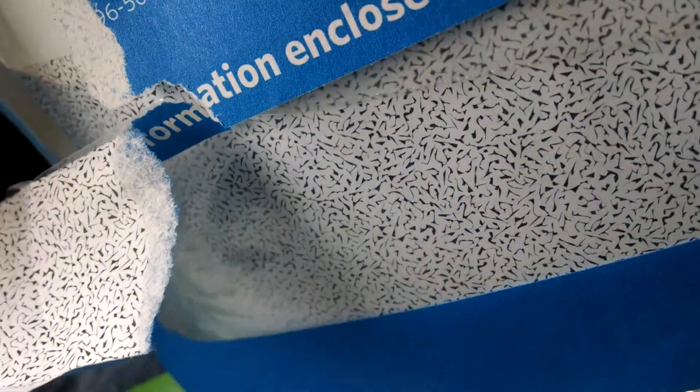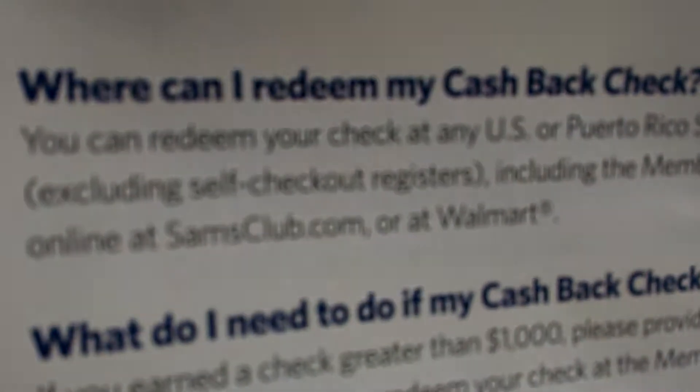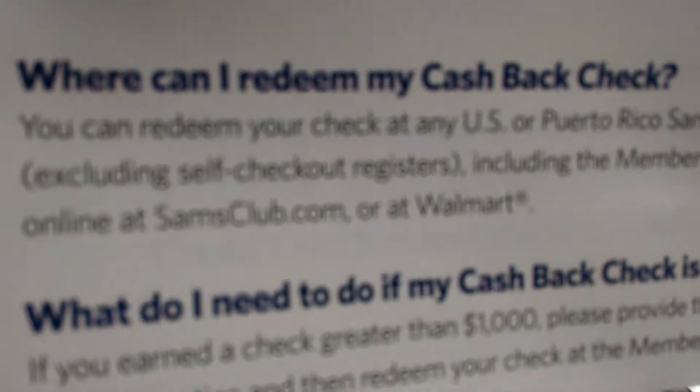The other thing is, they said it was going to be sent in with your statement, but this year it came in an actual separate envelope — a blue envelope. So the statement came and they said we're going to send it in a separate check.